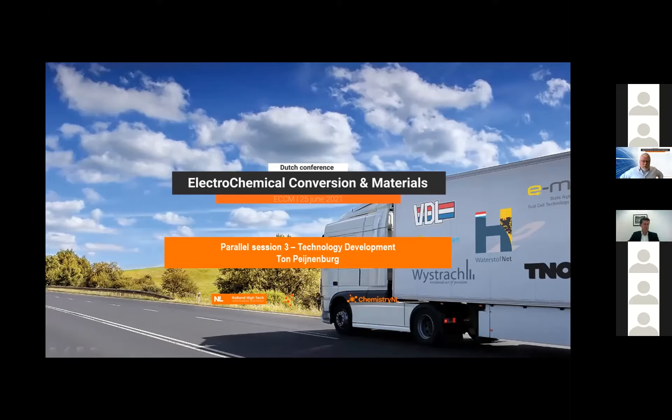Welcome to parallel session number three about technology development. My name is Tom Pijnenburg, I work at the Video Enabling Technologies Group. I'm an equipment person, not really a chemical or electrochemical person per se. I'm also a member of the ECCM committee that Richard van der Zander is heading, and in that sense I'm also involved in the exploration of